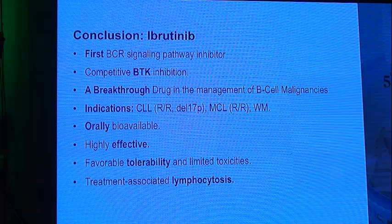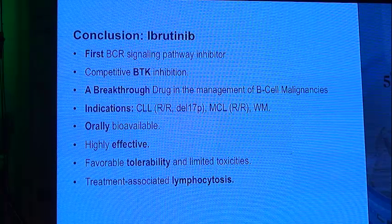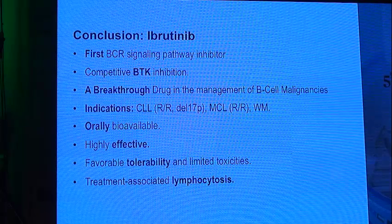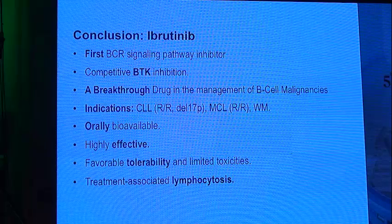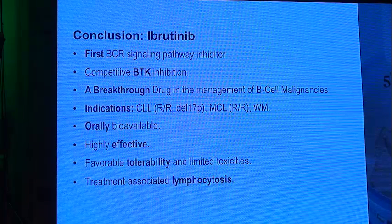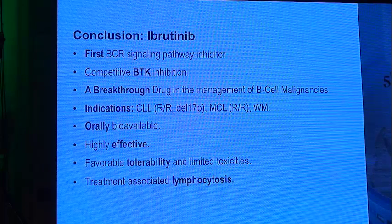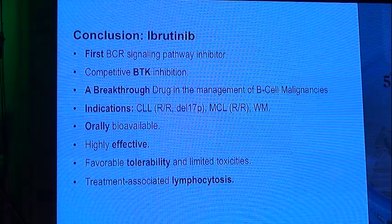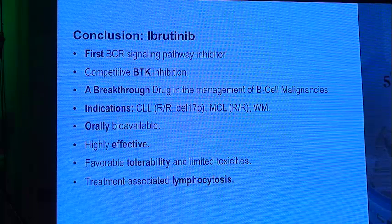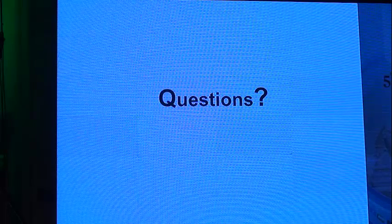In summary, ibrutinib is the first BCR signaling pathway inhibitor. It acts by covalent BTK inhibition, blocking ATP binding to the BTK enzyme. It is a breakthrough drug in the management of different B-cell malignancies, indicated in CLL — both relapsed refractory and any patient with deletion 17p — in relapsed refractory mantle cell lymphoma, and in patients with Waldenström's macroglobulinemia. It is orally bioavailable, highly effective, with favorable tolerability and limited toxicity. We should know it causes transient treatment-associated lymphocytosis in many patients. Thank you.